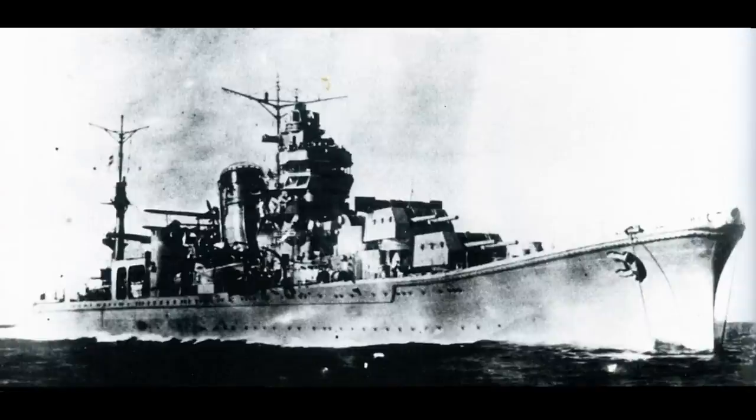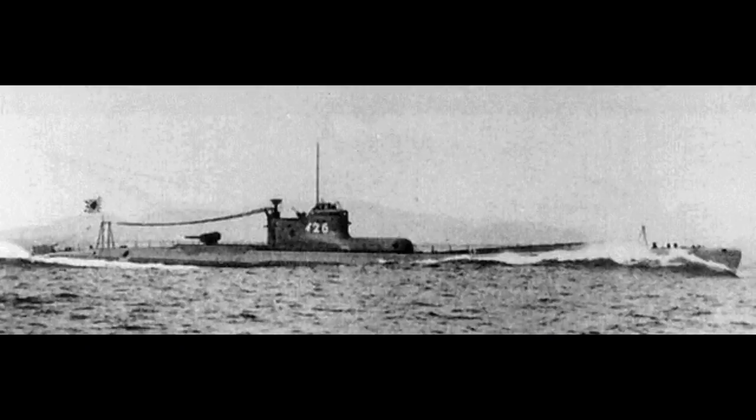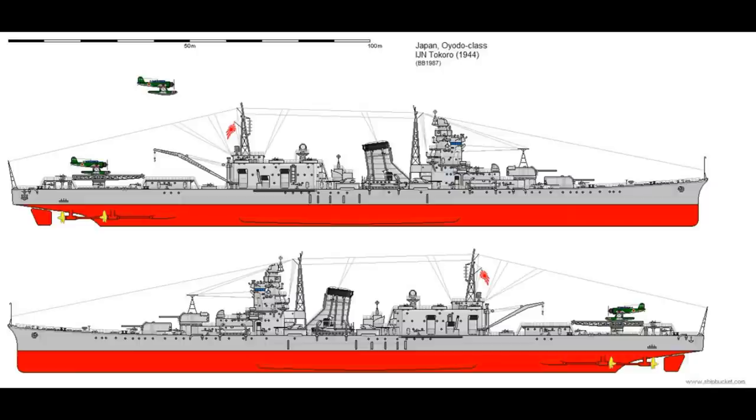However, Japanese fleet doctrine continued to develop, and would eventually call for squadrons of long-range submarines to be coordinated from a command cruiser, which would use aircraft to find targets which it would direct the submarines to. The Agano class were unsatisfactory in this role, and so a larger design was called for, with a total need identified for 7 ships to lead the 7 long-range submarine squadrons. The Oyodo was to be the lead ship of a starting pair, from which lessons would be learned in the design of the next 5 vessels.